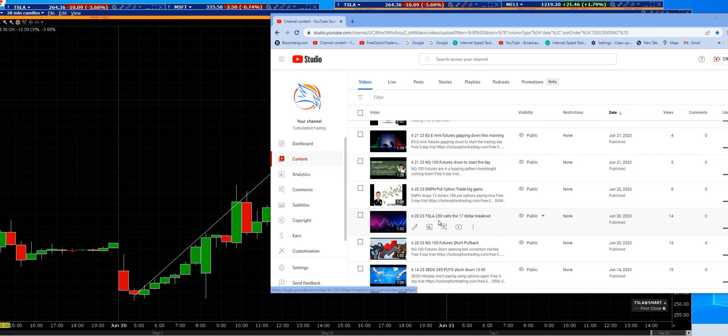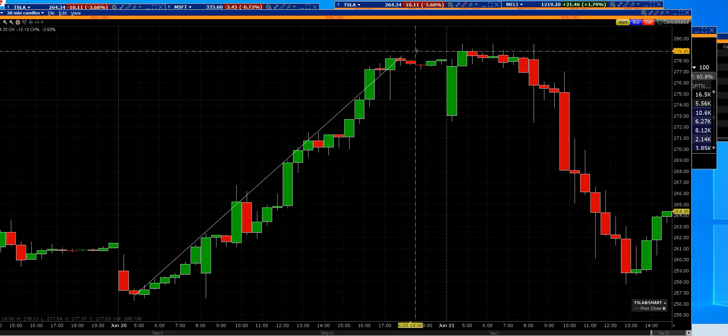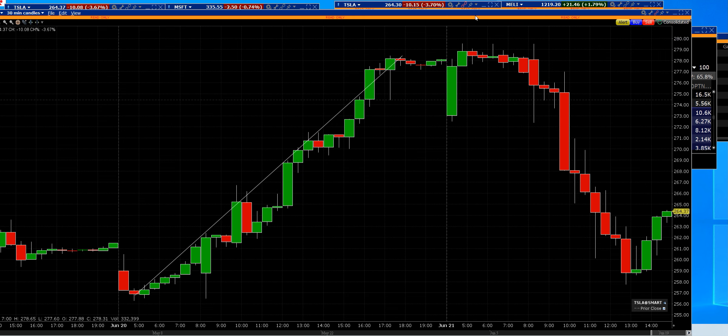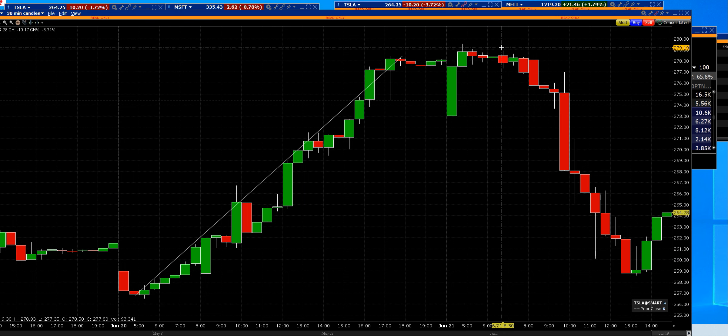Trader update: yesterday we took the $250 calls on Tesla — it's right here on the channel, go watch that video. We said we would sell them on the open today, and we did, because we were going up in the after hours yesterday. We hit that and then we cashed out the $250 calls. What a great breakout — identifying the breakout.